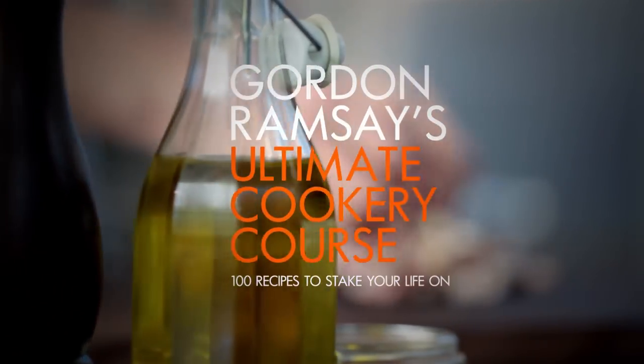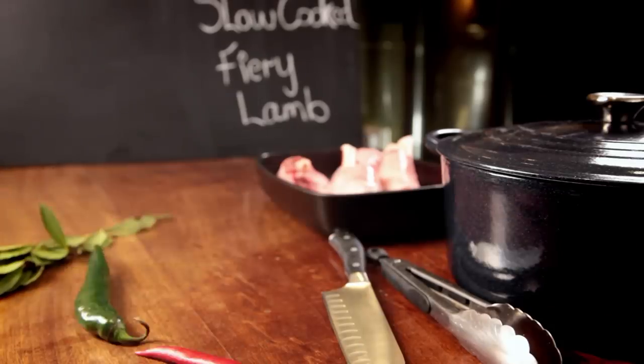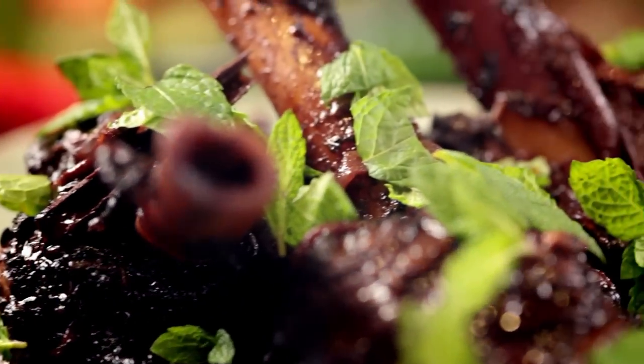Welcome to my ultimate cookery course, packed with cooking tips, information, and 100 recipes to stake your life on. This is my guide to cooking with spice. Adding big, gutsy flavors using spices at the beginning of cooking, and then simply letting the dish slow cook, is a brilliant way of getting maximum flavor with minimum effort.